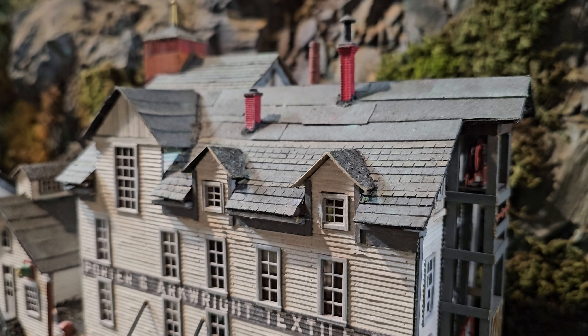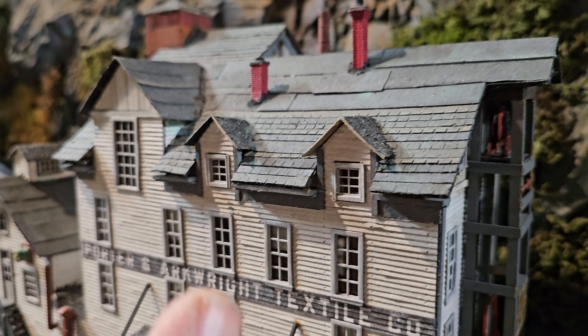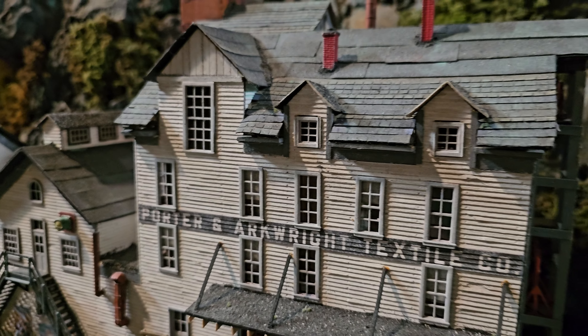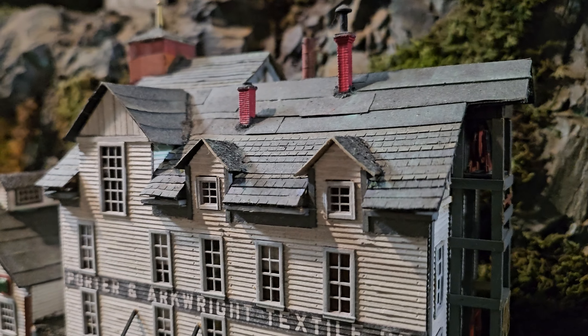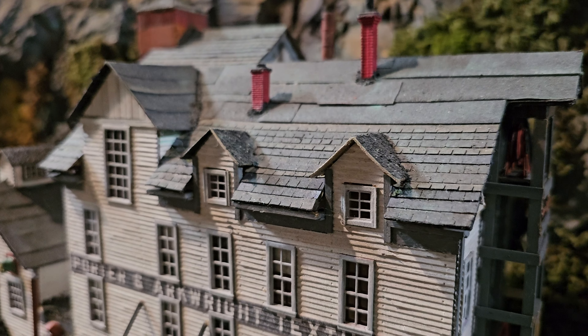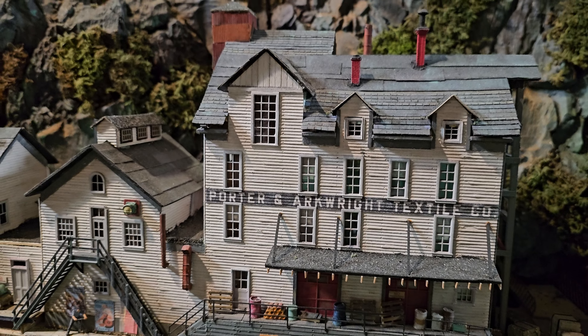I'm not sure if this classifies as a dormer. This is a Fosgalli kit. What's interesting about these is, see how the windows jet up? They're actually part of the front wall of the structure. But it's not a separate dormer — it has a dormer-like roof to it. So I thought that was a very interesting design, and it was part of this particular kit.